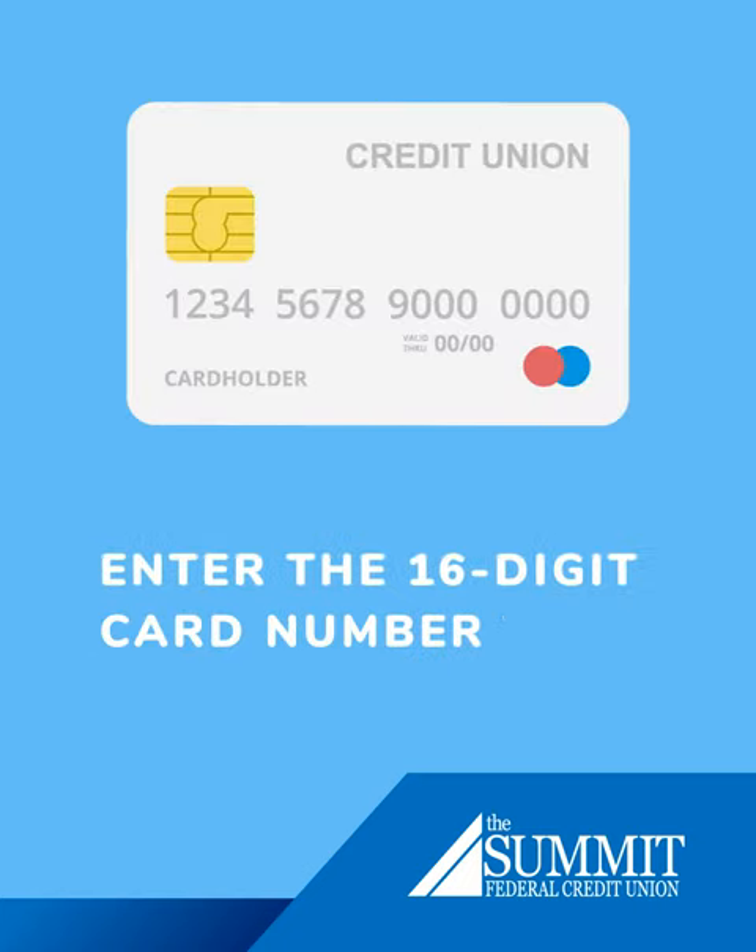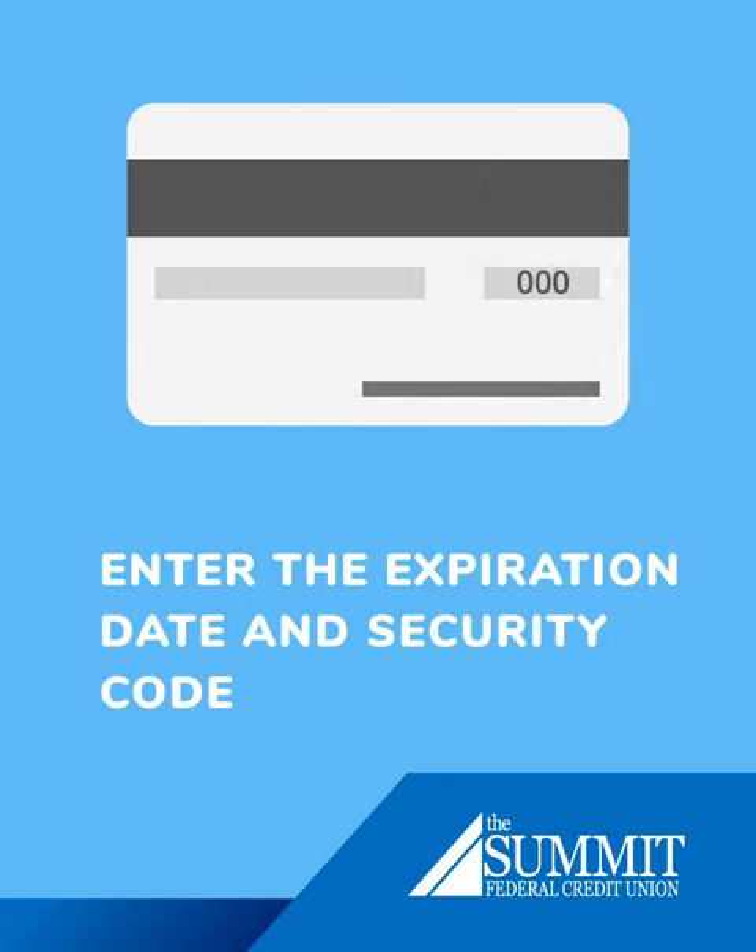If you're using a debit card for an online purchase, first select your card type — for example, Visa — and enter the 16 digits on the front of the card under card number. Then follow instructions to enter the expiration date and the security code, which is usually a three or four digit number on the back of the card near the signature strip.